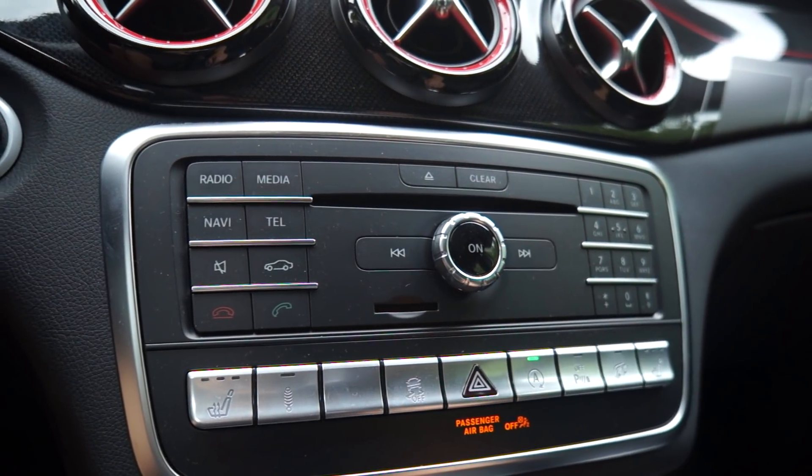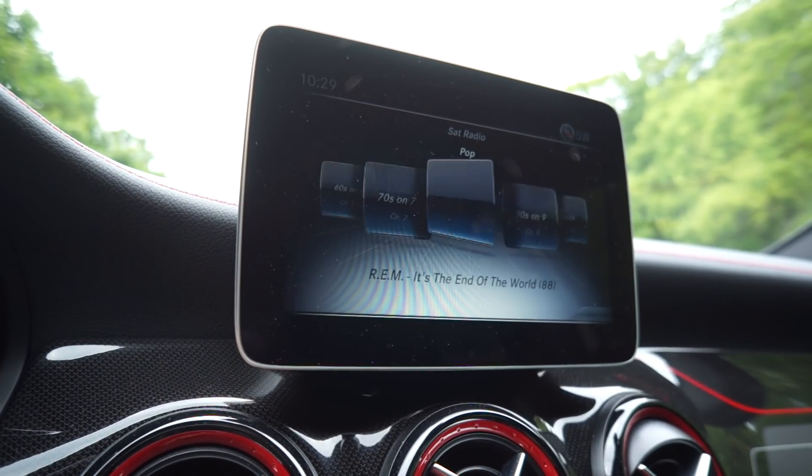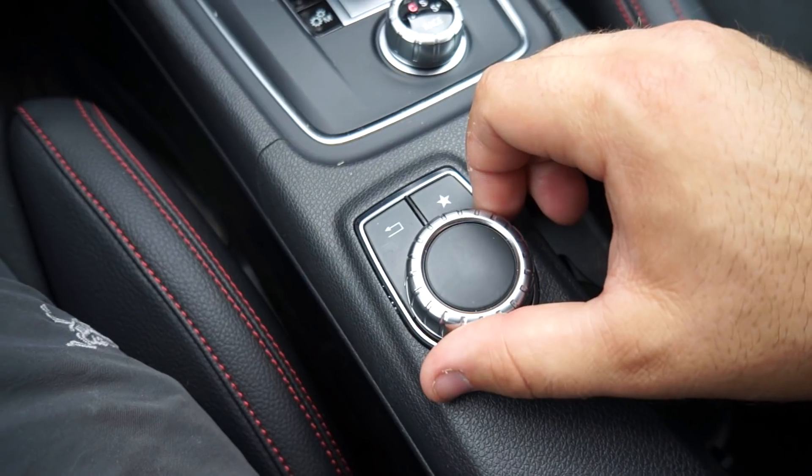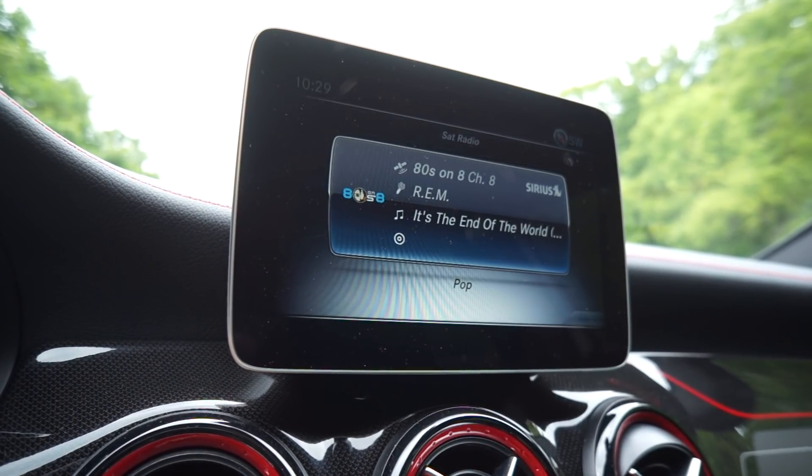The infotainment — not a huge fan. There are some hard buttons on the center console but the navigation dial isn't super intuitive, and what bothers me most is that this screen, which looks like an Android tablet glued to the dash, is not a touchscreen. All week I've been attempting to use it as a touchscreen and it's not — you have to use the little scroll wheel. Apple CarPlay works fine with no problems.